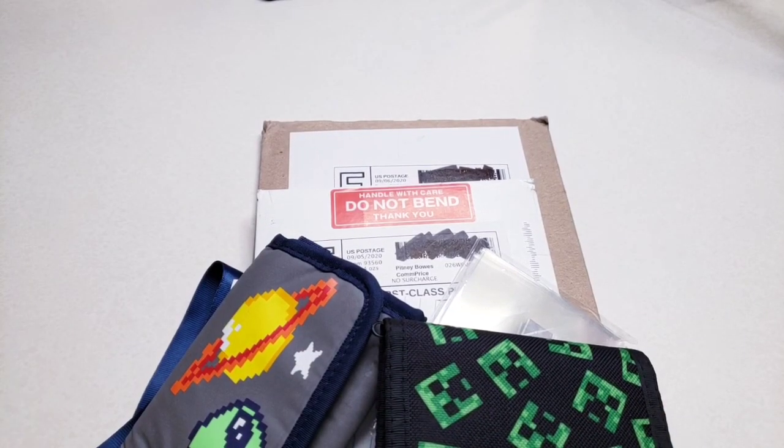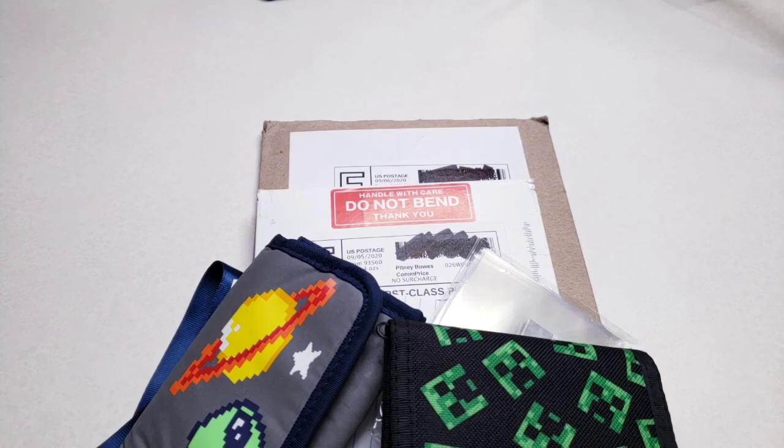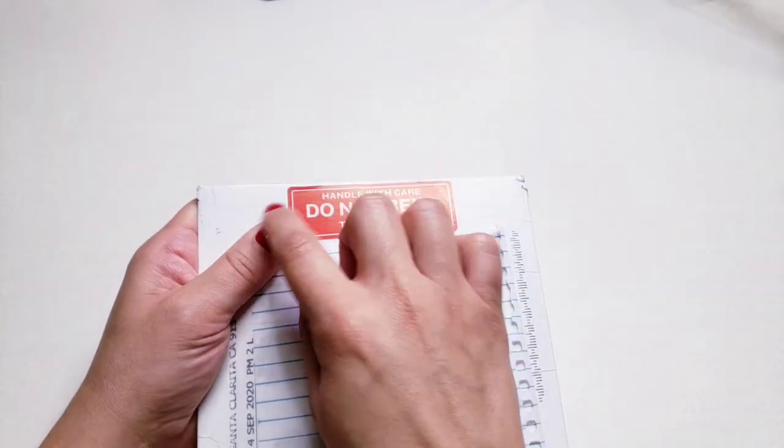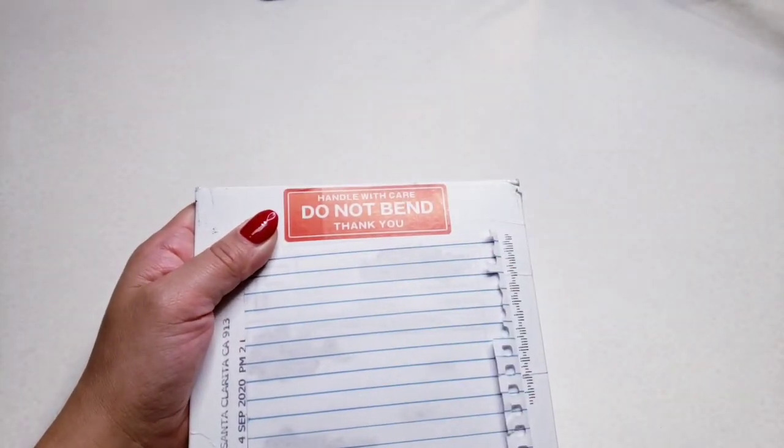Hey you guys, welcome back to my channel. In today's video we are going to be opening up some items that I purchased at the beginning of September. I am super excited because I have been holding on to these packages for quite some time. I did not purchase anything planner related for the month of August, so come September 1st your girl was ready.